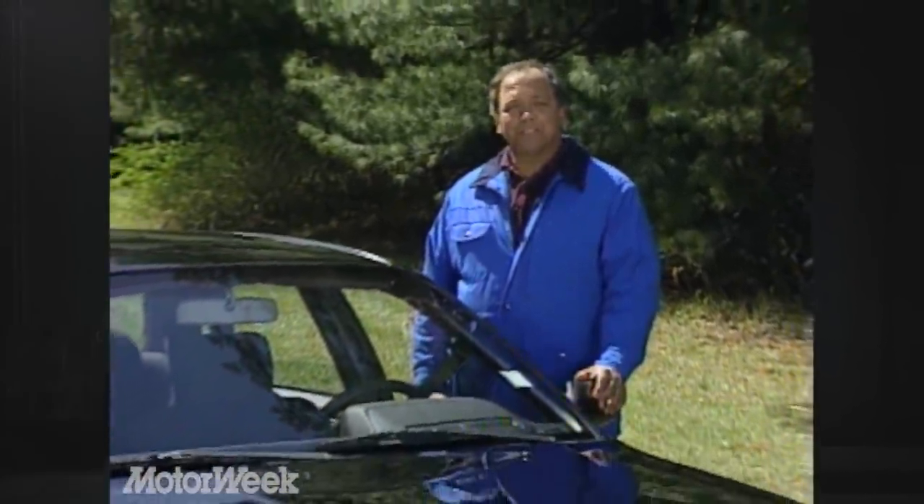When we tested the Mitsubishi Gallant GS two years ago, we praised its styling and called it a formidable challenger in the import sedan market. Since then, the car has managed to win over a respectable number of buyers. But Mitsubishi is still an underdog in the import car business, and the underdog always has to work harder if it wants to succeed.